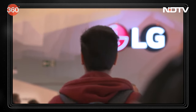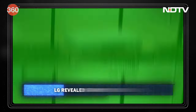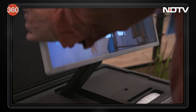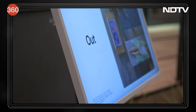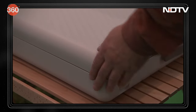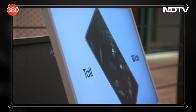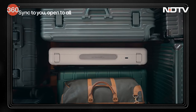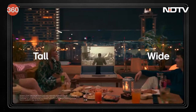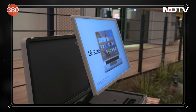LG is renowned across the world for its innovative and cutting-edge technology, but never did I ever imagine I would see a TV in a suitcase. The LG Standby Me Go is a 27-inch 1080p LCD TV that comes in a large suitcase, with a built-in battery and 20-watt speakers. So whether you are traveling, going to a party, a picnic, or a movie date, the Standby Me Go has the potential to be your perfect entertainment companion.